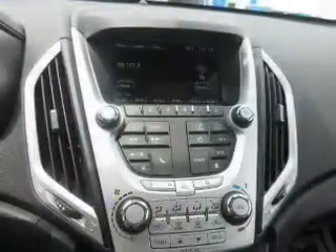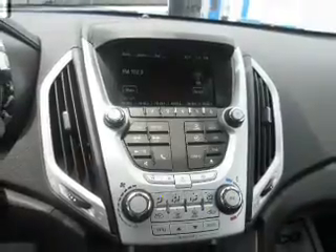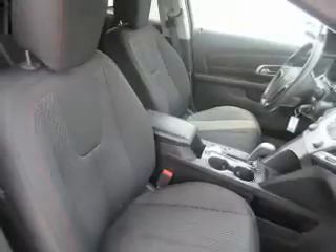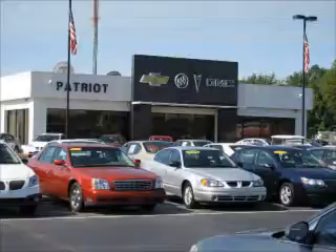Rest easy knowing this vehicle comes with a Carfax Vehicle History Report from Carfax, the most trusted provider of vehicle history information. Great quality at a great price. Call or click to contact us today. Thanks for viewing this vehicle from the Patriot Auto Group, your tri-state automotive superpower.